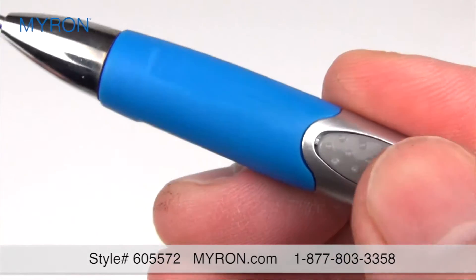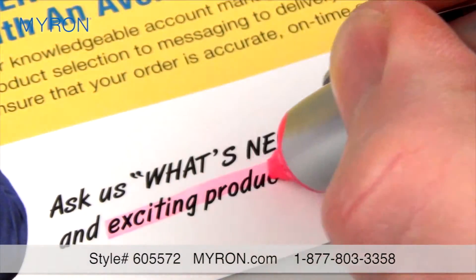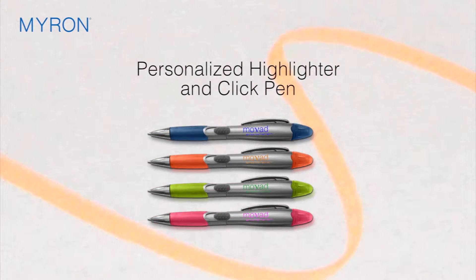It features a quality click action pen with comfort grip and a vibrant color marker that can be used to draw attention and highlight keywords. Just select the bold color of your choice and add your company name or logo for a great promotional gift or giveaway that clients and customers will use every day.